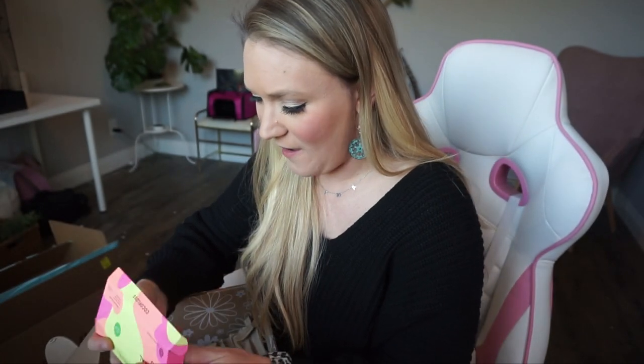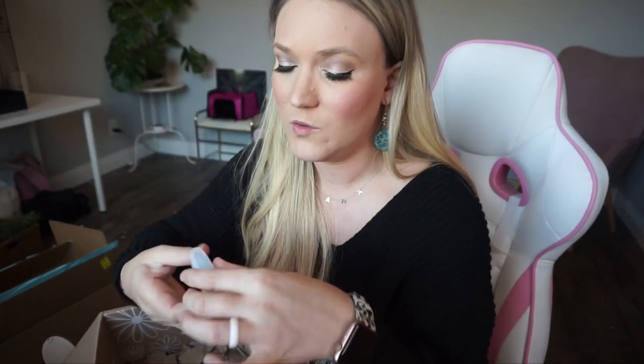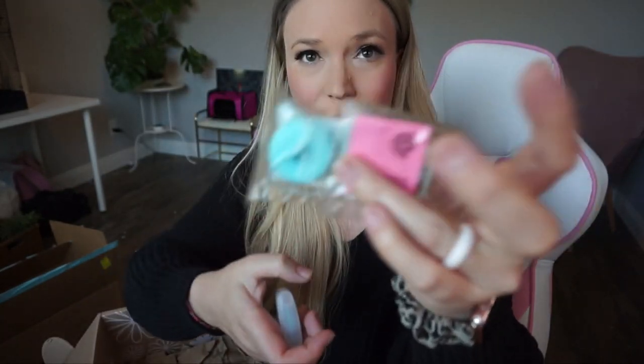We also have this tropical trio — these are flosses. Look how cute the packaging is! Pure strawberry, cara cara orange, and it comes with a little floss pack — so these are the refills — plus the floss dispenser. Super cute! I'm actually getting ready to go on a Mexican vacation in March, so this is super fun and tropical and will be great to bring along.